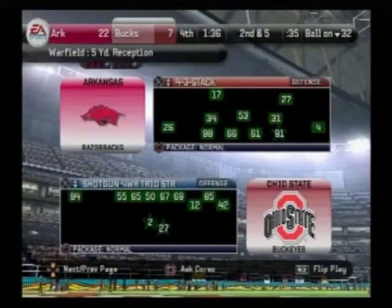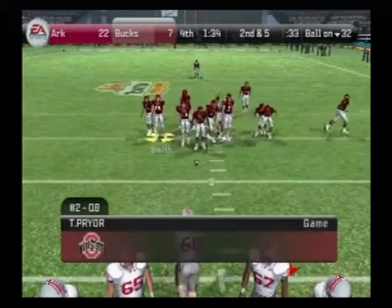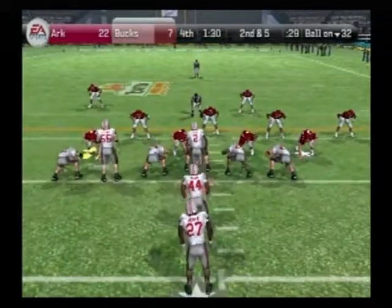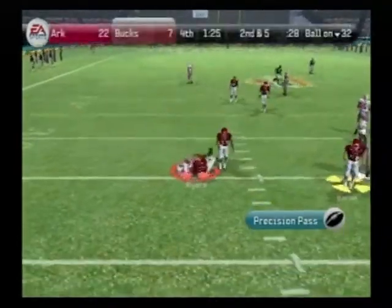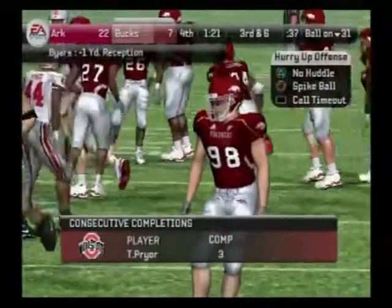That was a good call — I like short passes. They're safe and can lead to some really good yardage. Second down and five, ball on their own 32. Ohio State sets up in the eye, he delivers, and it's caught. Daniels tackles him behind the line for a loss of one.